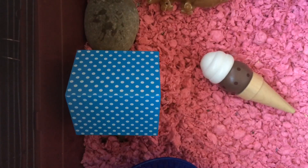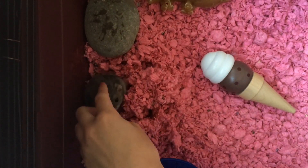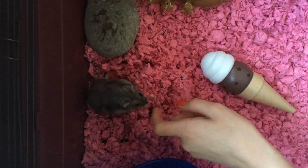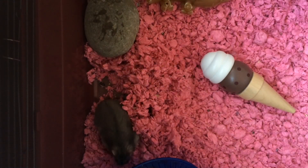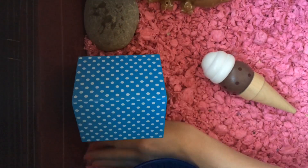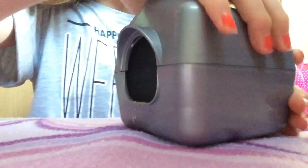Now we have come to the part of my morning routine where my hamster comes into it. The first thing I will do with her is just find where she's sleeping and do a quick check on her just to make sure that she's okay. Then I will check if her sand bath needs sieving.